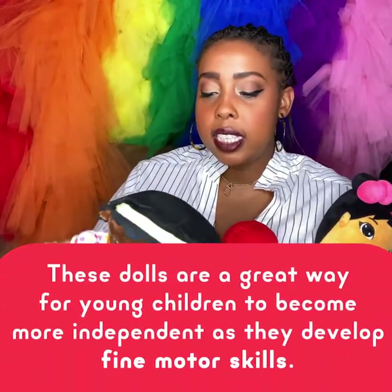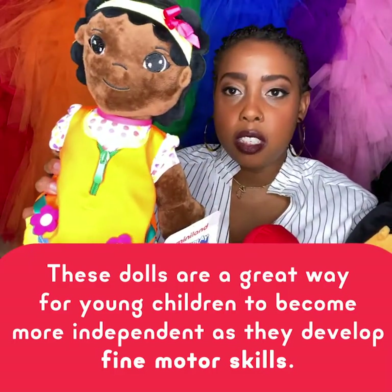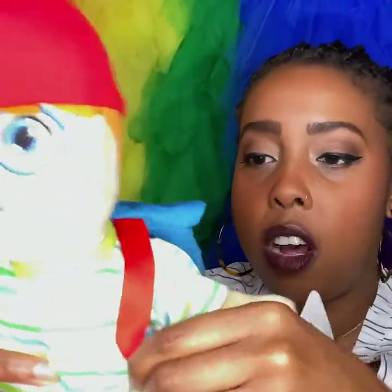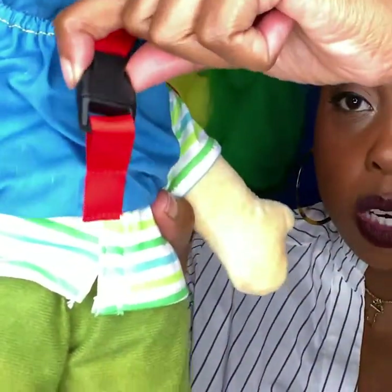One thing I love is that they all come in different skin colors and genders. The clothes are removable — you have to pull his backpack off, work on that pinching grip, which is very difficult for a lot of beginning kindergarteners.